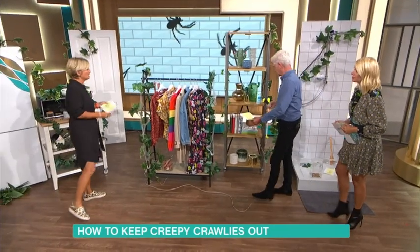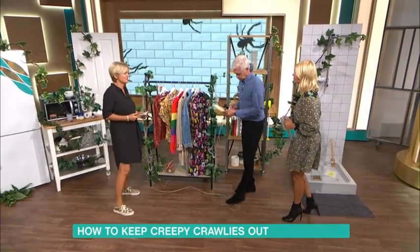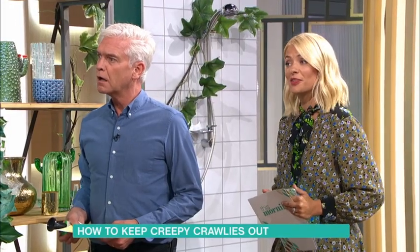We'll move along to moths. A little myth about moths is that moths eat our clothes. Moths don't have mouths. Moths don't eat our clothes. No, they don't. They do. The larvae eat our clothes.